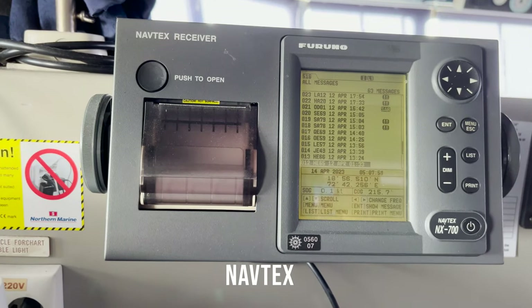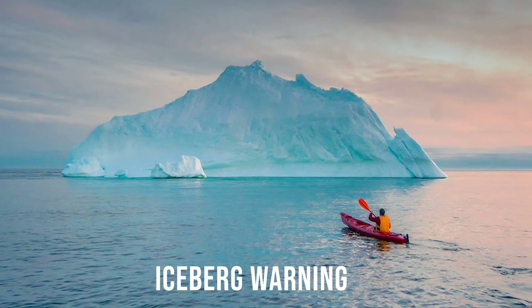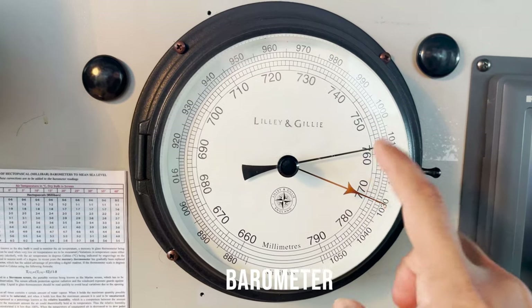This is the Navtex receiver. Navtex stands for Navigational Telex. This equipment is used to receive navigational and meteorological warnings from coast stations when the vessel is within the coverage area of that coast station. You can see all these warnings here.